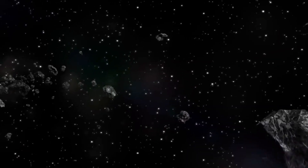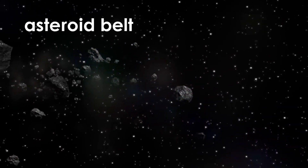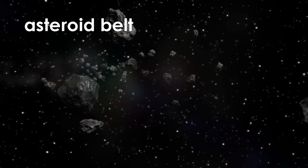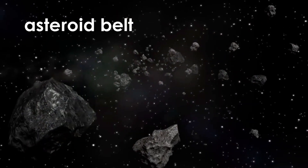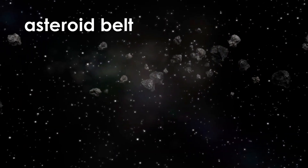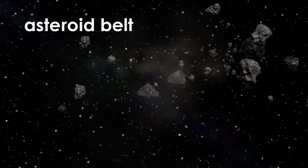In this large gap, you will find the asteroid belt. An asteroid is a rock that orbits the Sun. Asteroids are too small to be counted as planets. Their size can range from 600 miles across to a tiny dust particle. You will find many asteroids in the asteroid belt.